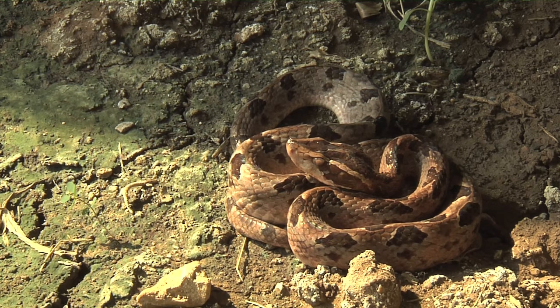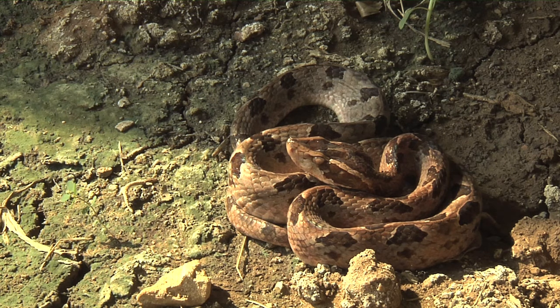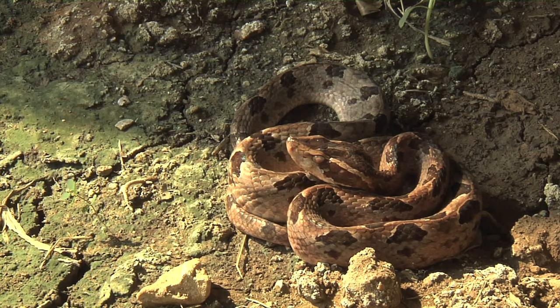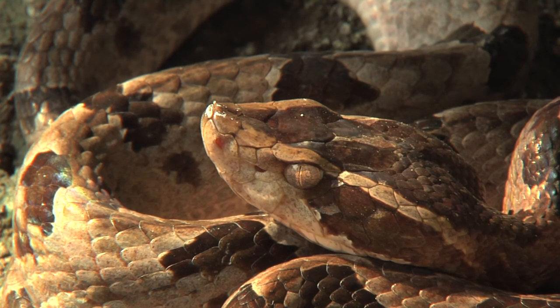This beautiful snake is a Malayan pit viper that I found crossing a road in Kanchanaburi Province. I brought it back to my house — this is not in the wild. This is in a large room where I'm able to release snakes to study them for a short time, film and photograph them, before returning them to where I found them.